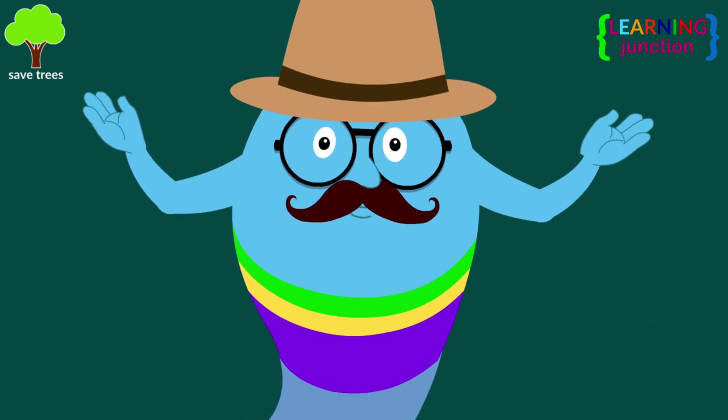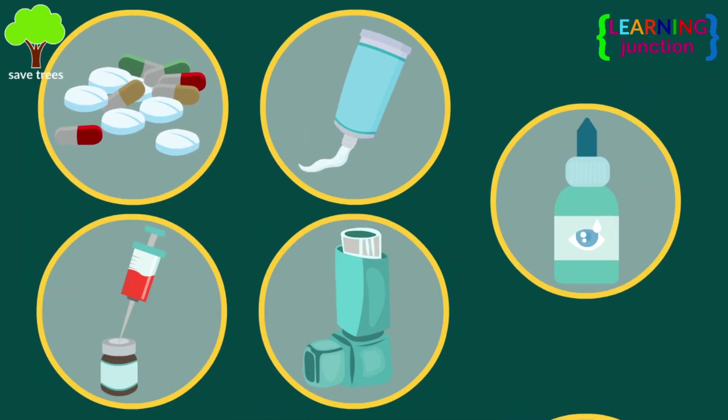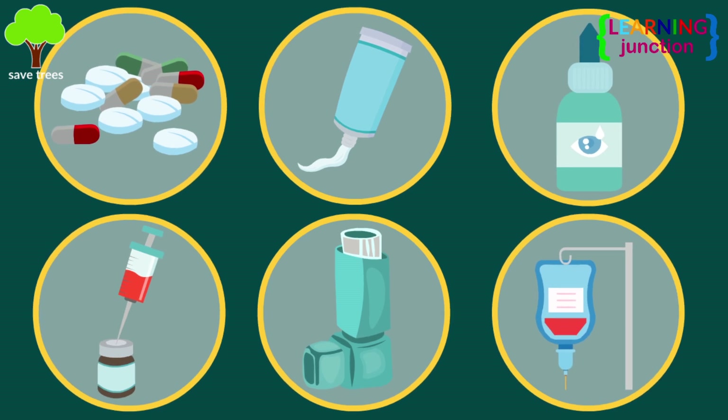Medicines can be administered in a number of ways, like pills, shots, creams, inhalers, eye drops, and through an intravenous line, etc.